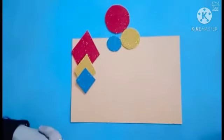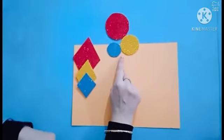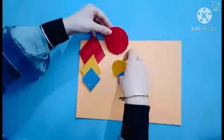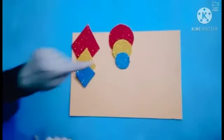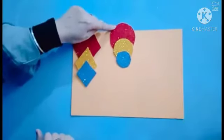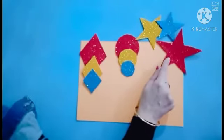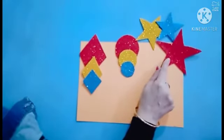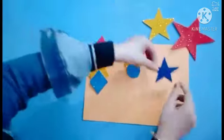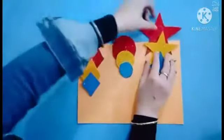Okay kids, now it's time to arrange the circle cutouts. So it is big, bigger, biggest. Now we have to arrange it according to big, bigger, biggest.